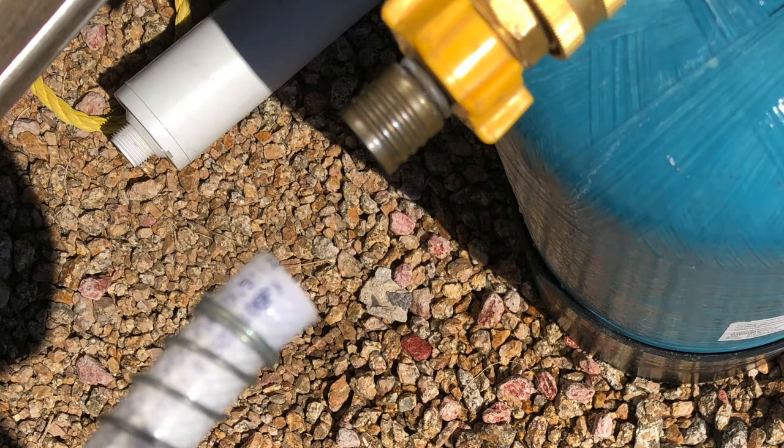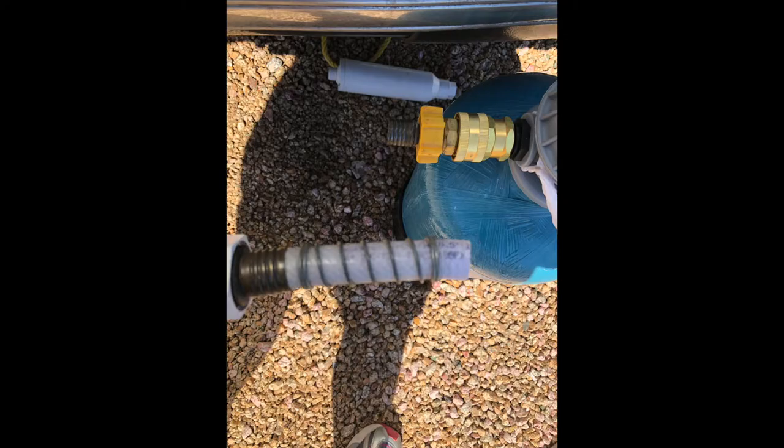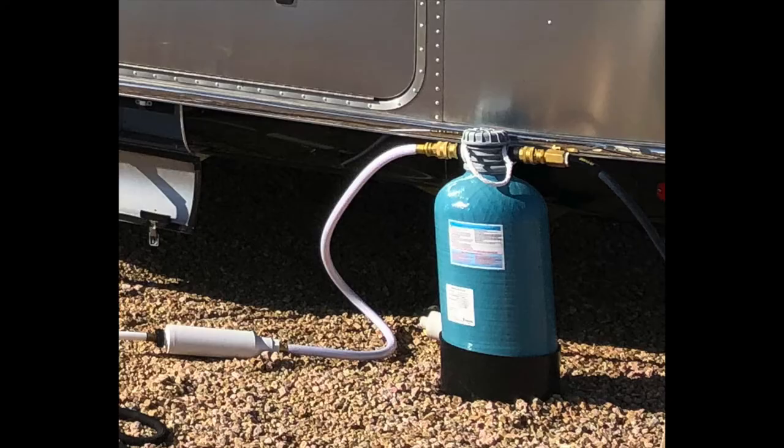A short hose came loose from our water softener and could not be reattached — and in Arizona you need a water softener. Easy fix: just got a short water hose to attach to the filter and I was back in business.